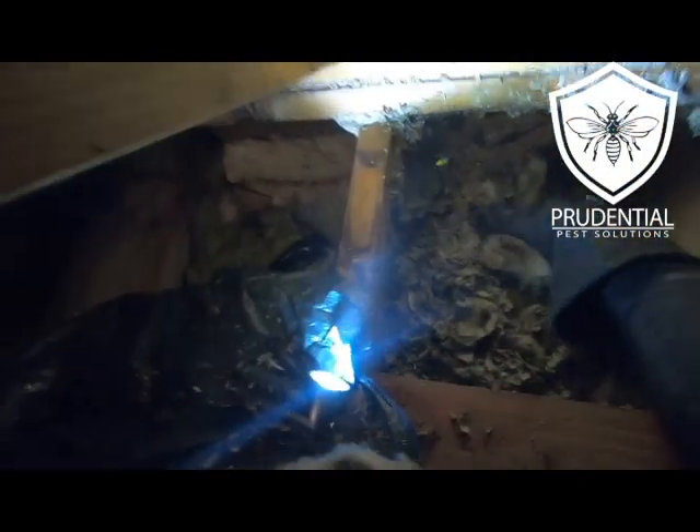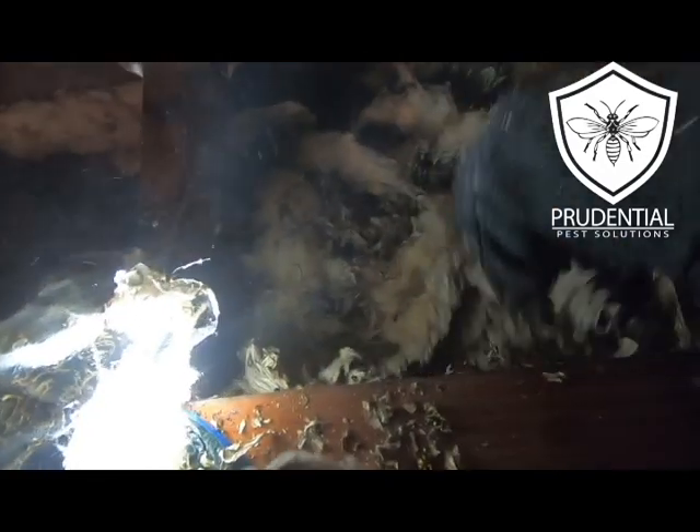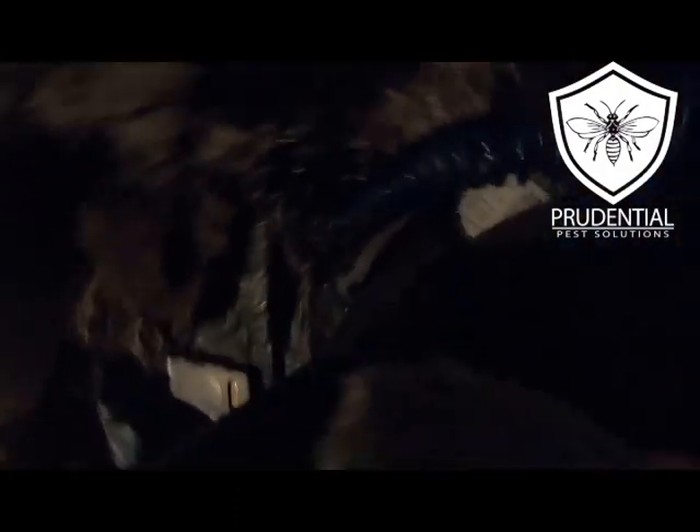Once the nest is actually removed we're going to make sure we have all the nesting material out of there, make sure it's all cleaned up, and then I'm going to put a long-lasting insecticidal dust or powder in there. That's going to provide residual protection so that any yellow jackets that are out of the nest right now, when they come back into the void, it's going to kill them off. We're also going to do a spray on the outside at their entrance too, just to give us dual protection.